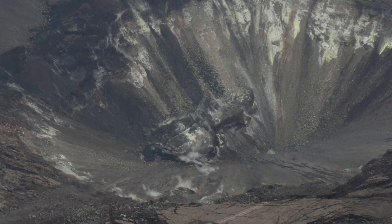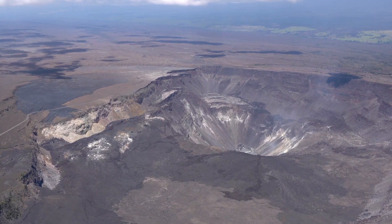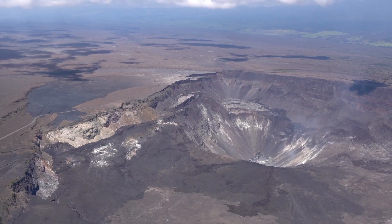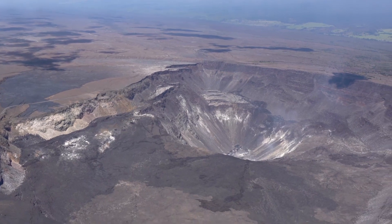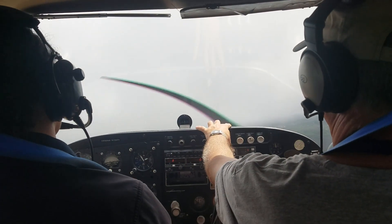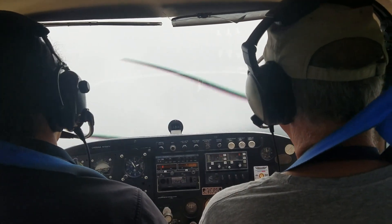Today marks one year since the last collapse of the summit caldera — the very last one that happened. That was a year ago today, and one year later here we are flying over and checking out the water in a new pit. So fascinating.